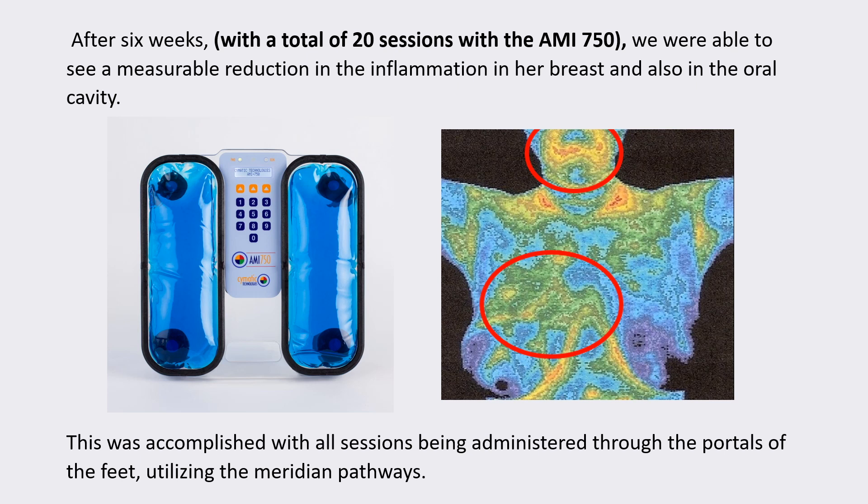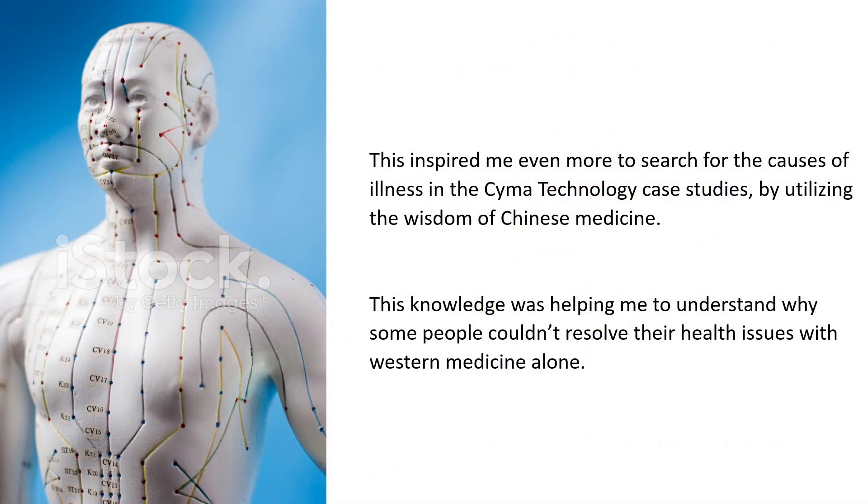After six weeks, with a total of 20 sessions with the AMI 750, we were able to see a measurable reduction in the inflammation in her breast and also in the oral cavity. This was accomplished with all sessions being administered through the portals of the feet, utilizing the meridian pathways. This inspired me even more to search for the causes of illness in the Cymotechnology case studies by utilizing the wisdom of Chinese medicine.